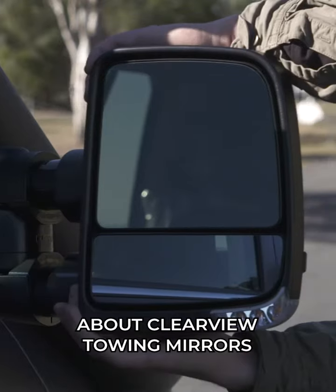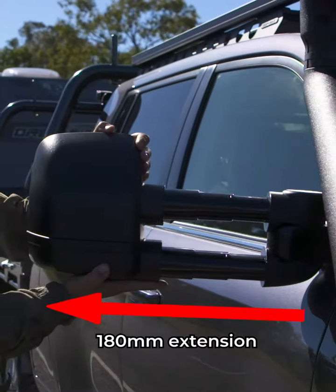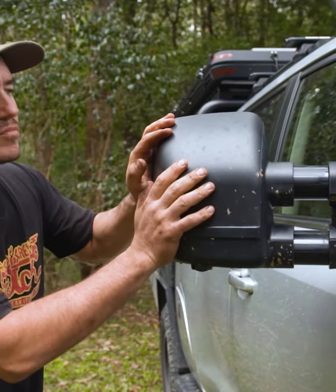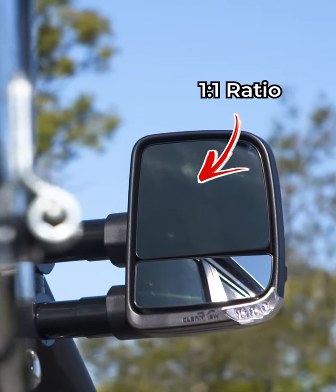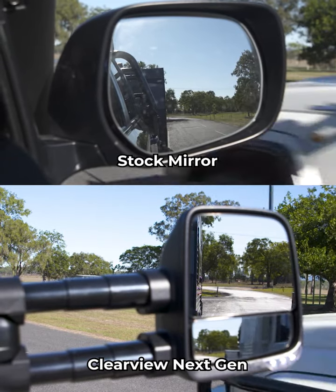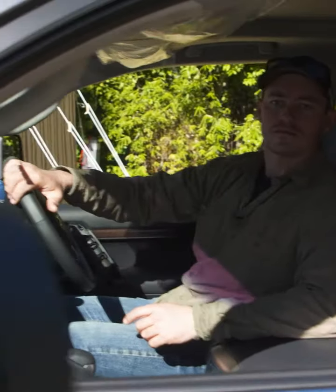Here to answer everything you need to know about the best towing mirrors on the market. It's that extra length that helps get the visibility that no stock mirror ever could. There are two stages, so they'll suit tow vehicles and trailers of all shapes and sizes. This top mirror is big and it's got a one-to-one ratio, so you get an exact reflection of what's behind you and how far away it is. This makes it so much easier to judge distance properly when you're reversing.